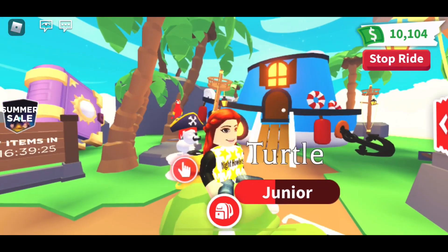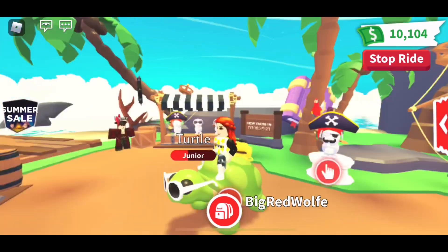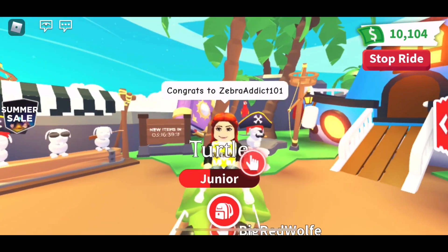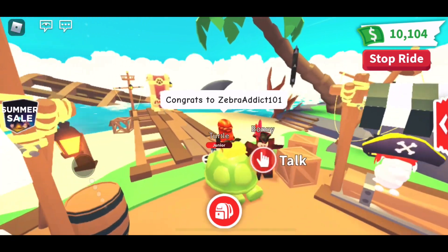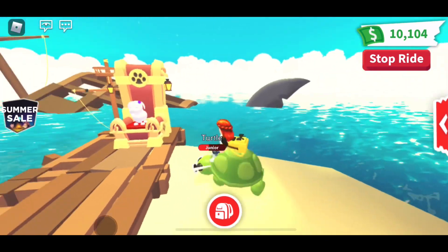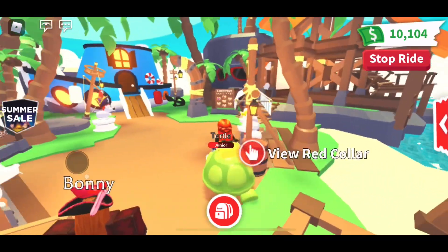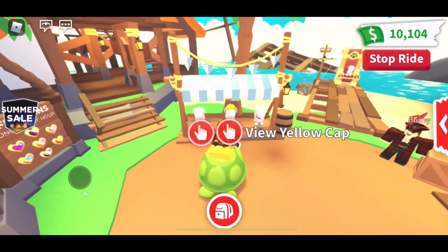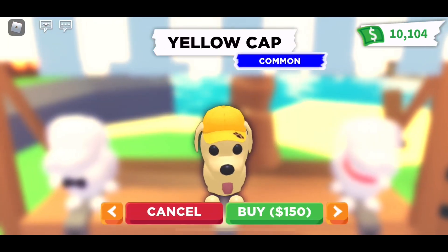But first, let's announce the winner for our virtual rideable turtle giveaway. Congratulations Zebra Addict 101 — you are the winner of our virtual turtle in Adopt Me. We'll set up that trade with you; I have already accepted your friend request. I can't wait, hopefully you enjoy it, and stick around.